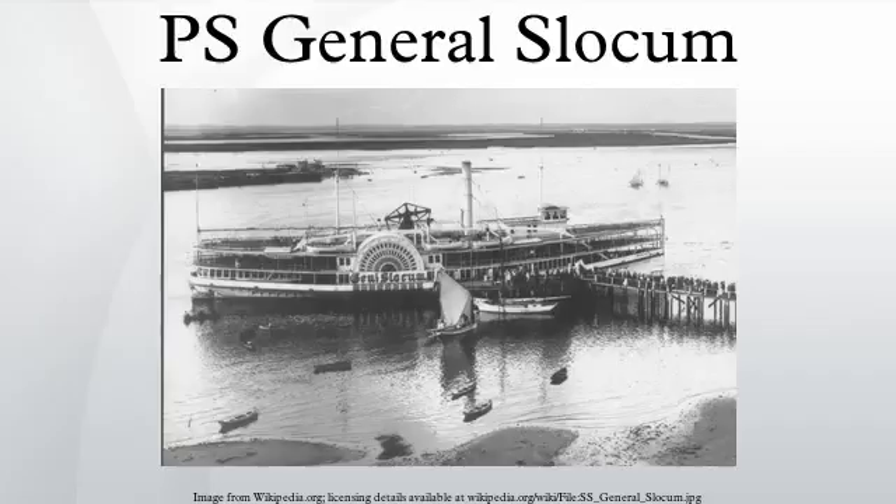Canvas covers, rotted with age, split and scattered the powdered cork. Managers of the company were indicted but not convicted. The life preservers had been manufactured in 1891 and had hung above the deck, unprotected from the elements, for thirteen years.